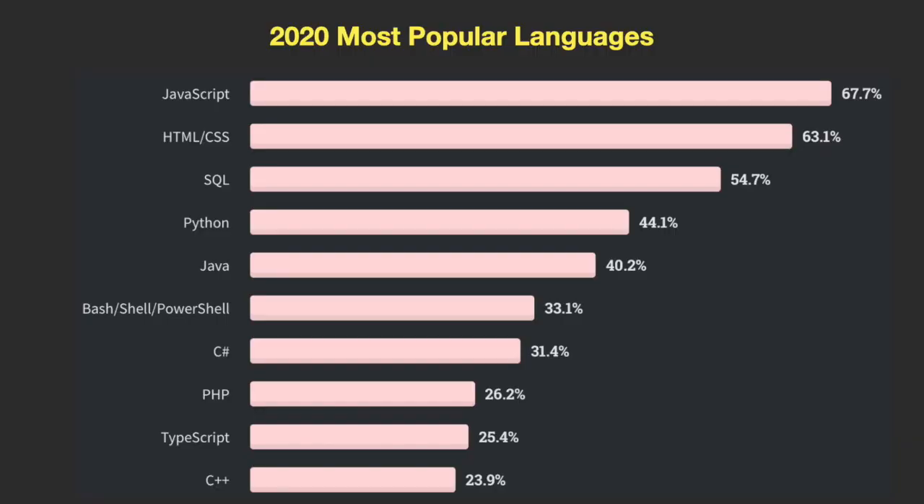After those top three, you see Java, Bash, and Python. In the 2020 results, you can see that Python overtook Bash and Java to take basically the fourth place in the survey.